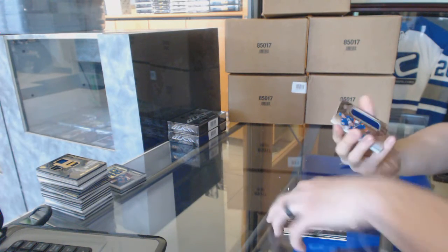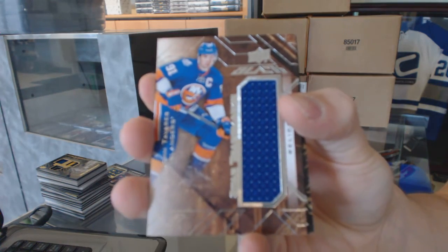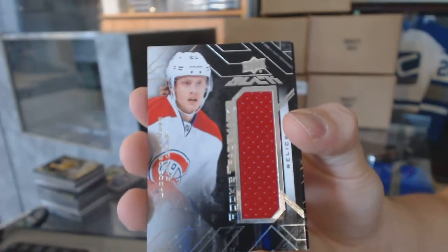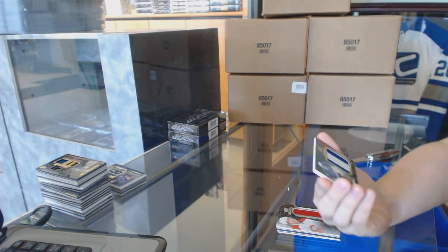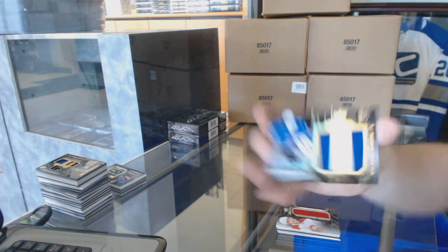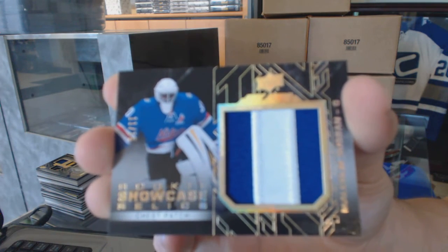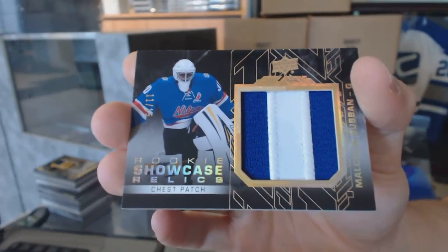We've got a star trademarks jersey for the New York Islanders, John Tavares. A rookie trademarks jersey for the Montreal Canadiens, Jacob De La Rose. And a two-color rookie showcase relics patch, numbered 11 of 15 for the Boston Bruins, Malcolm Subban.